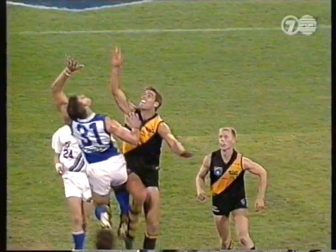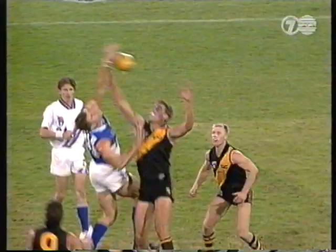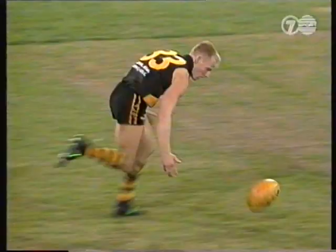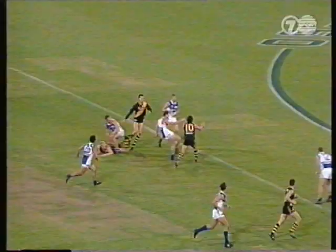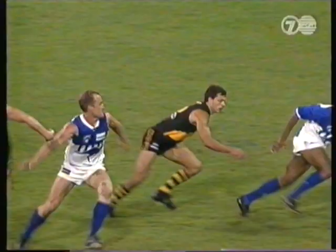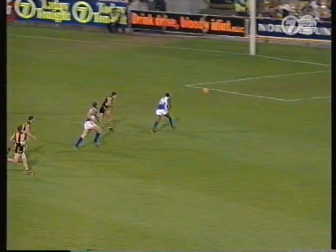The Kangaroos' scoring shots at half time — they may pay for not being further ahead. Knights beautifully tackled by Stephens. The spillage gathered by Simpson. Simpson's kicked towards full forward. In goes Durk. He's got two in a minute.